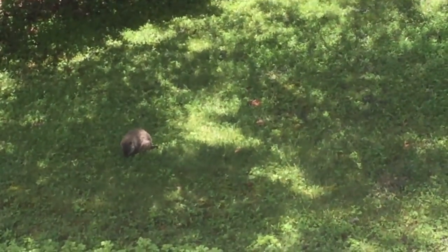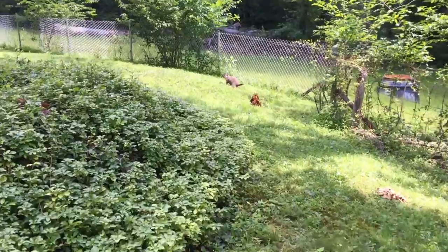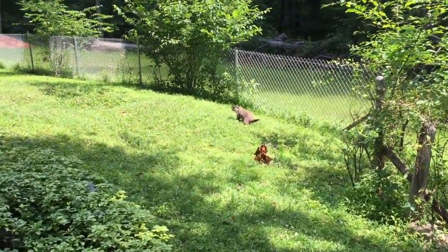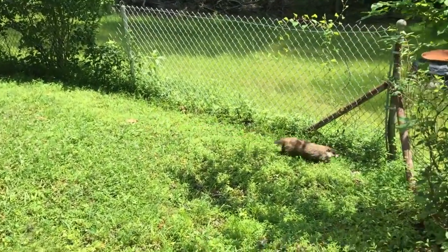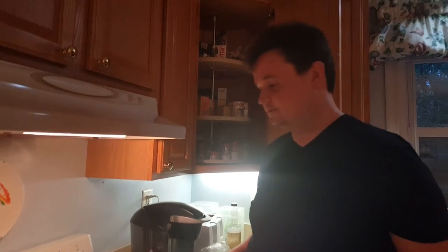What on earth is that? I don't know what it is — it looks like a big rat. Yeah, there's something in the garden; I don't know what that is, I've not seen one before. We also have access to a proper kitchen which is good — we don't actually have to microwave things.